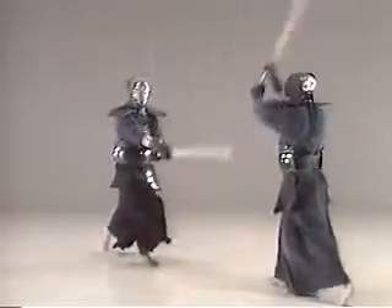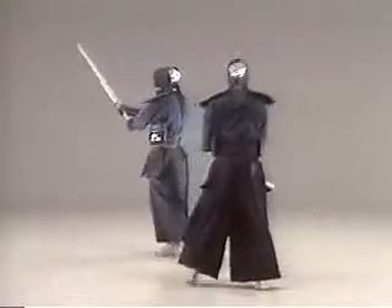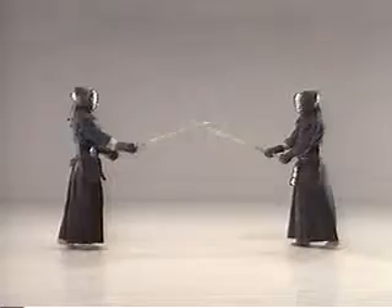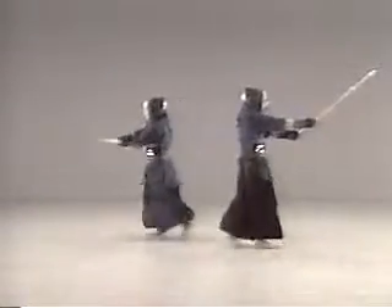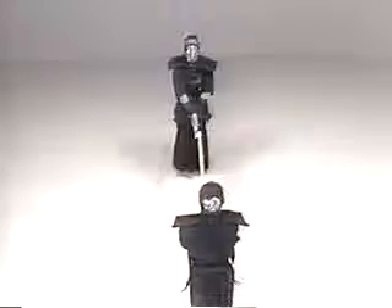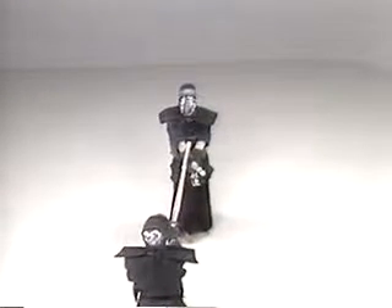Your nuki-waza will fail if your opponent notices you plan to dodge his attack. It's important to have him deliver his strike to the desired direction, by either attacking him yourself or inducing him to attack. You must compose yourself mentally to parry your opponent's strike naturally, judging his attack accurately, without being deceived by his movements. As with kaishi-waza, you must master the secret of drawing your opponent as close as possible to you, and dodge his attack the moment he almost strikes.